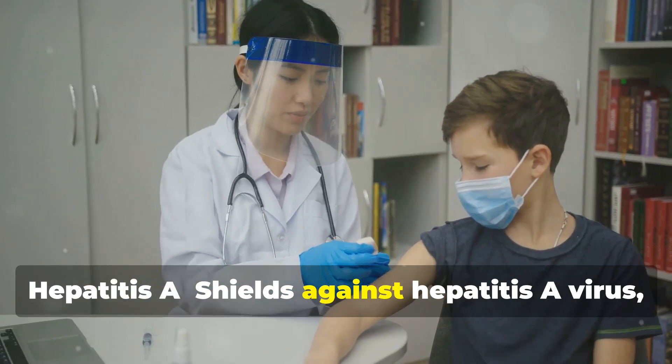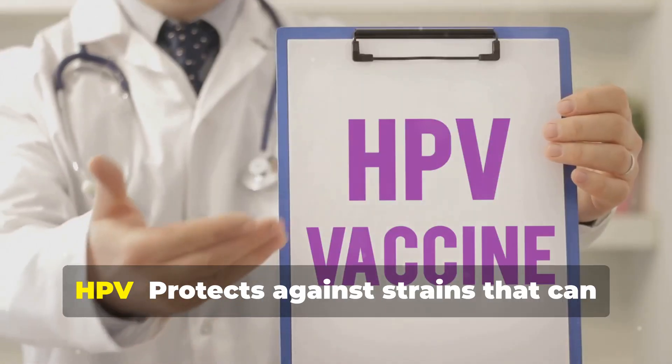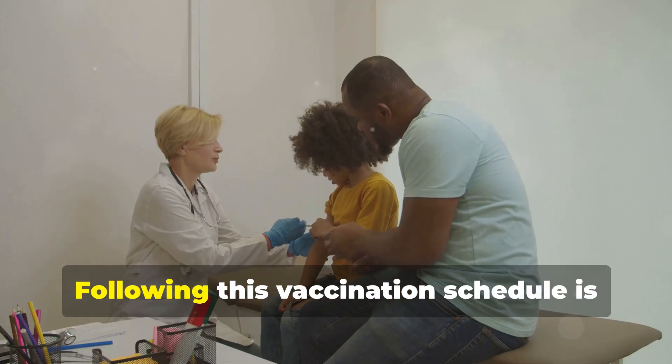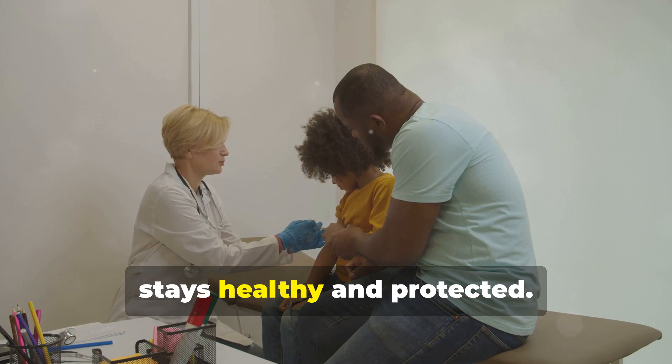Hepatitis A shields against the hepatitis A virus, which affects the liver. HPV protects against strains that can lead to cervical and other cancers — it's a crucial vaccine for long-term health. Following this vaccination schedule is one of the best ways to ensure your child stays healthy and protected.